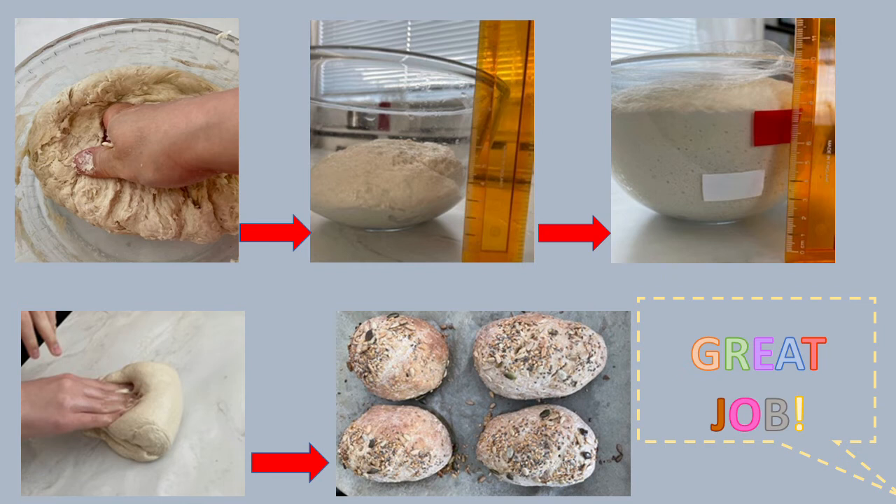A wee trick to see when they are perfectly baked is to tap the bottom of the loaf or rolls — you should be able to hear a hollow sound. Remove your loaf or rolls from the oven and let your bread cool on a wire rack. And then your bread is ready! Great job!